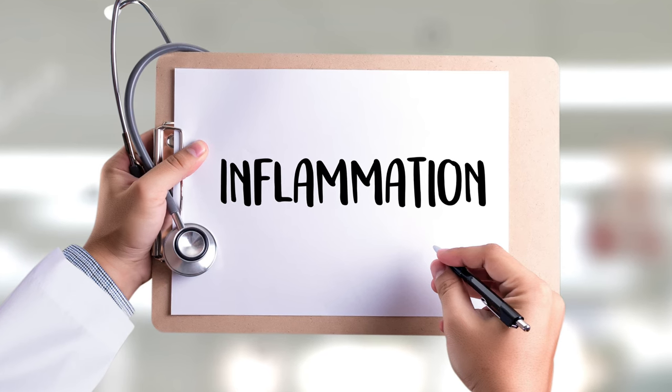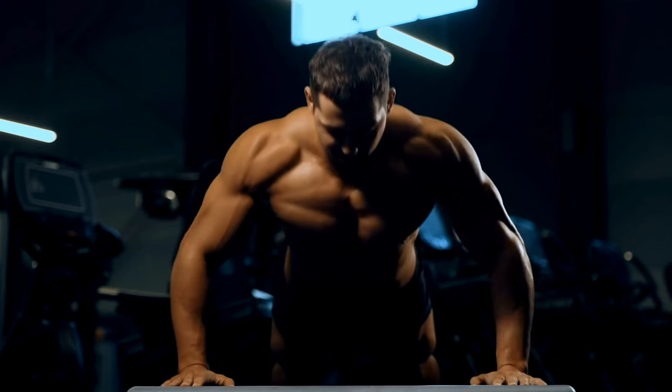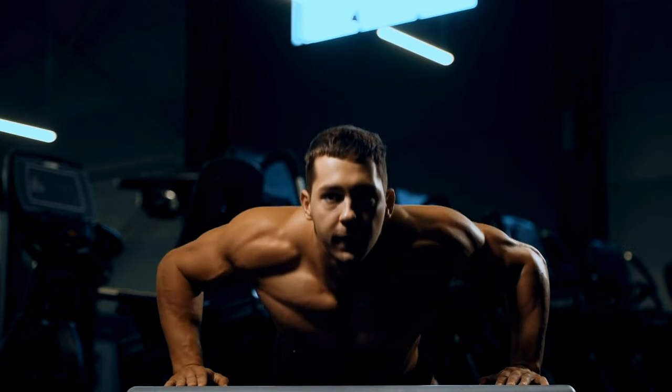Inflammation is a really important part of the body's immune response and it can actually be a good thing in the short term. There are two main types of inflammation: acute and chronic. Acute inflammation occurs following intense physical activity, injury, or in the presence of an infection or sudden illness. A good example would be soreness after a very rigorous workout or after a really long hike.